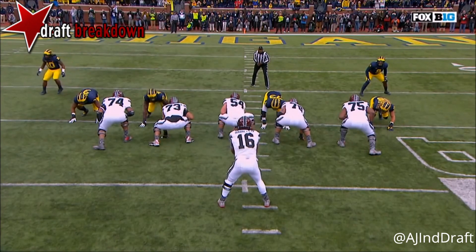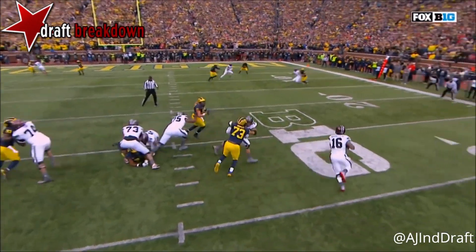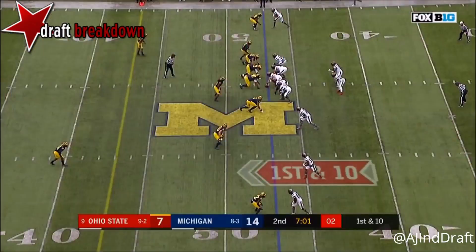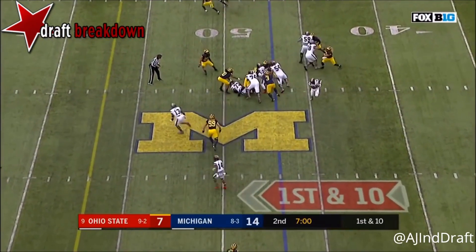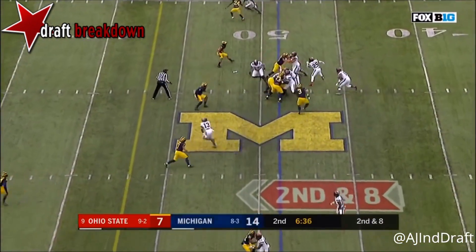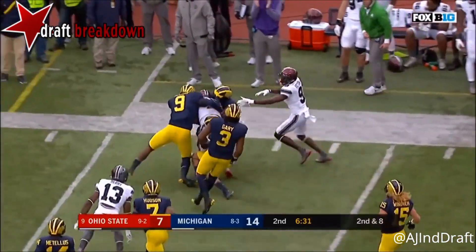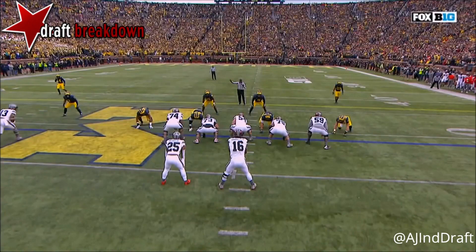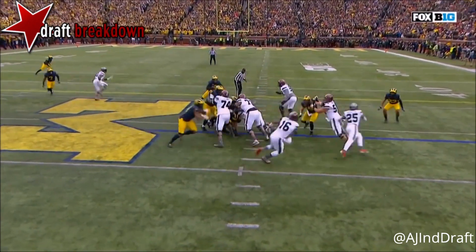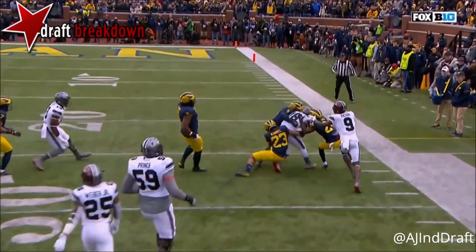JT Barrett sees the open grass and takes off to his right. He gets Moe Hurst on the inside, gets out of there. Watch the defensive backs from Michigan — number 23 Tyreek. Barrett runs it himself with another lane for another first down. JT Barrett just gashing Michigan. Starts with a double team from tackle Isaiah Prince, who knocks the defensive tackle way down and gets another block on Mike McCray for extra yardage.